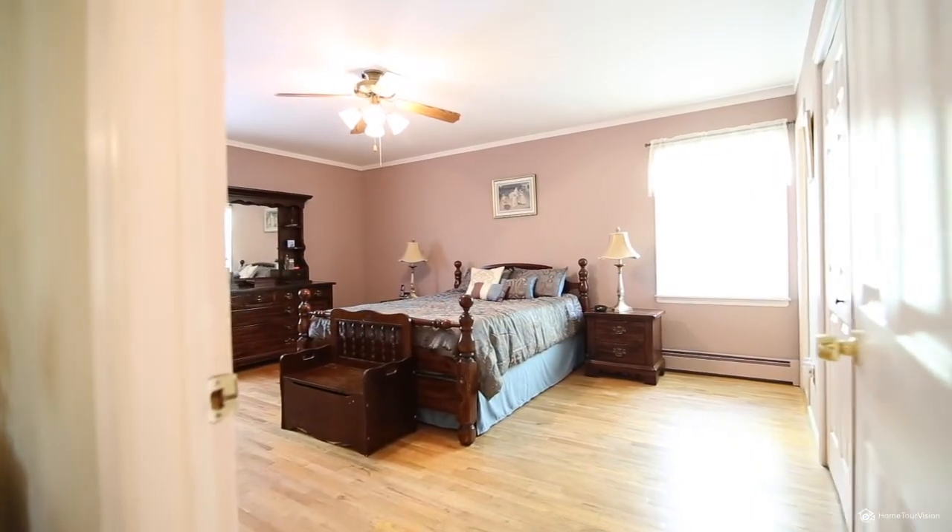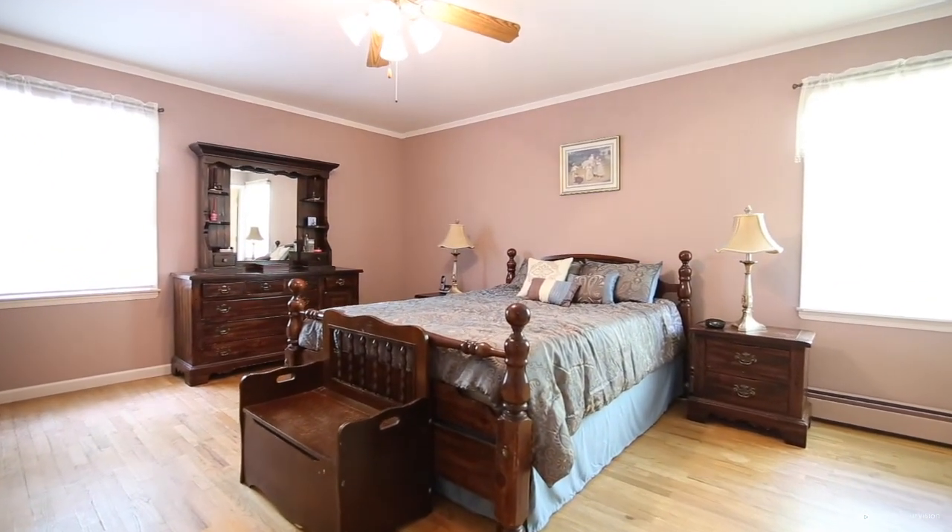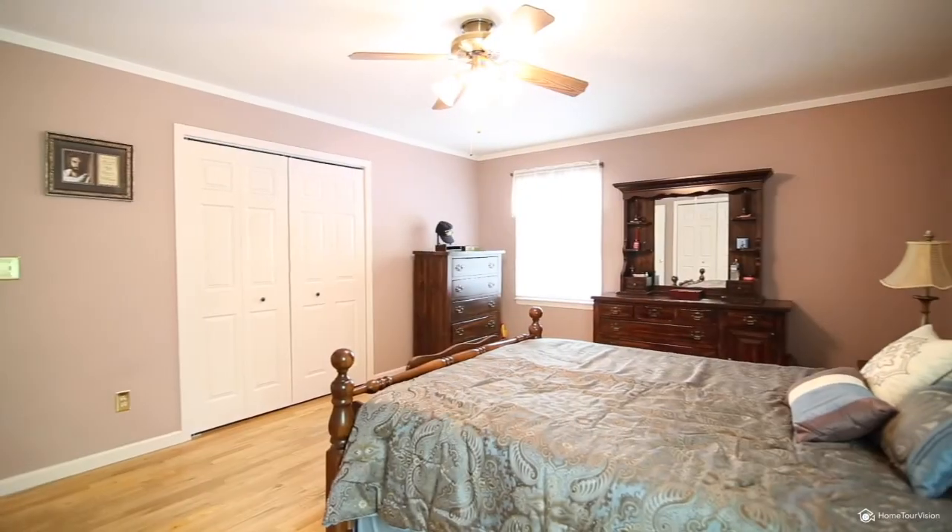The master bedroom is luxuriously spacious and has plenty of closet space, with a private master bath that features a newly remodeled shower and sink.